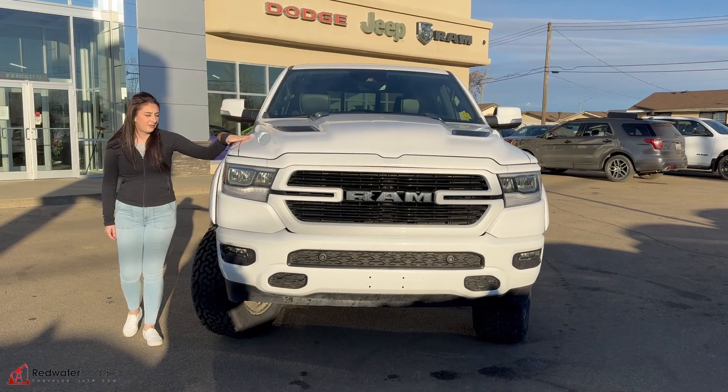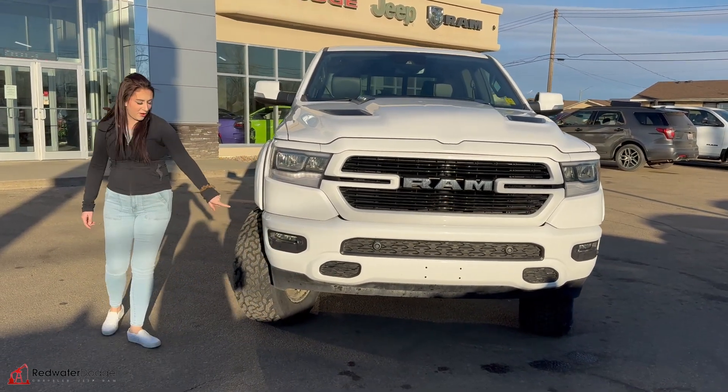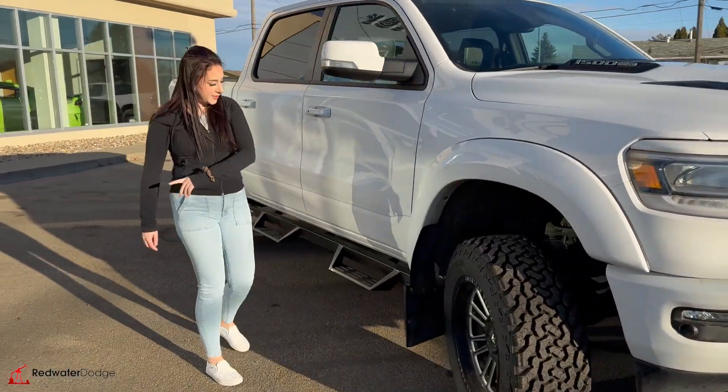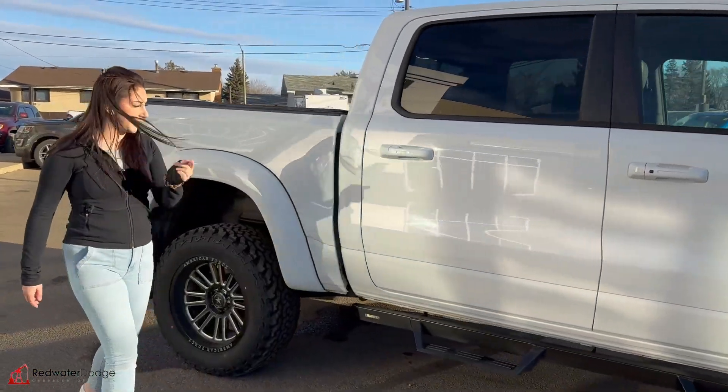Under the hood, you're going to have your 5.7 liter Hemi, LED headlights, fully color matched. You got some fog lights and park sensors, brand new tires on this one with some forces on it, kickback flaps, running boards and keyless entry on either side of the truck.